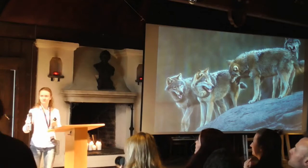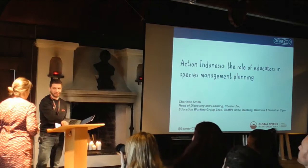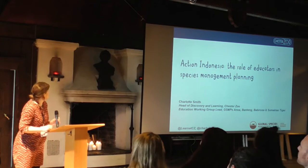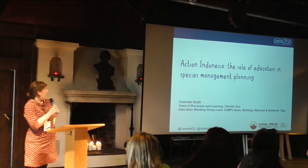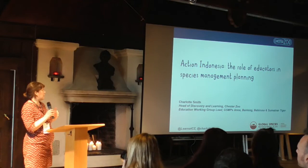Thank you, Maria. Charlotte from Chester Zoo, welcome up. My name's Charlotte. I'm Head of Discovery and Learning at Chester Zoo. I'm going to talk about the role of educators in species management planning, based mostly on my work as the education working group lead for the global species management plans for Anoa, Banteng, Babirusa, and Sumatran Tiger. When you look at the IUCN Species Survival Commission vision and goals, it's about people taking positive action for conservation. Conservation is about people, and that's why I feel the role of educators at the heart of that is really important.